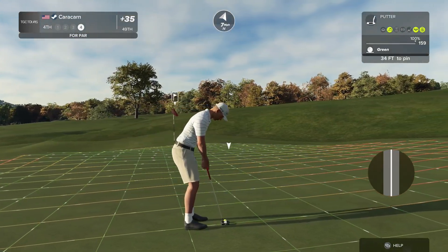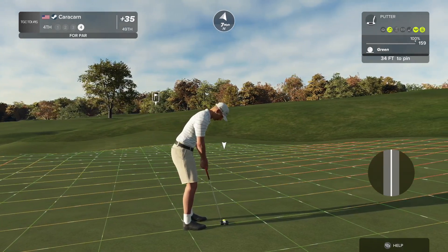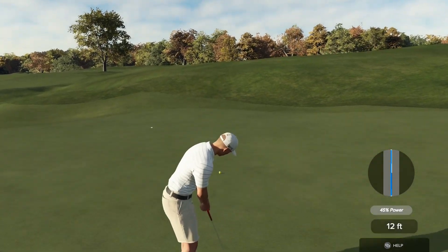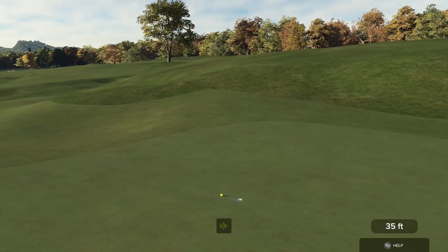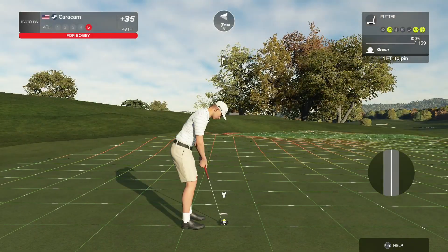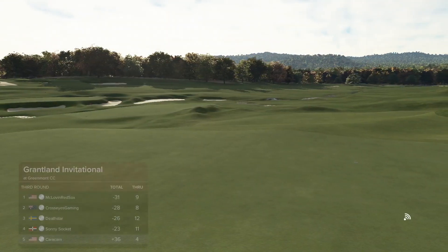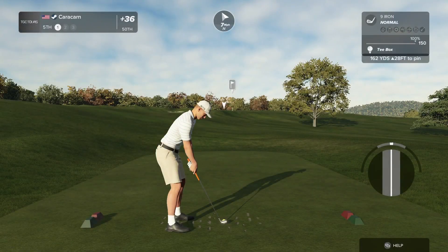Okay, positive thoughts. Let's save par right here. This is a crazy tough one again. Yep — two miracles. Darn close. And let's just drop one shot on this hole. This one's good. That would have been pretty darn incredible, but no such luck.